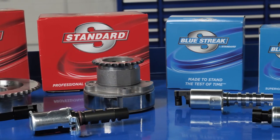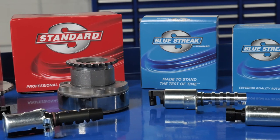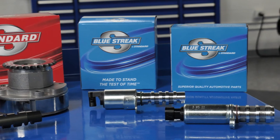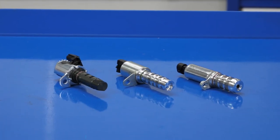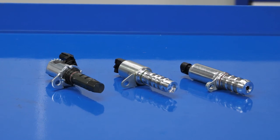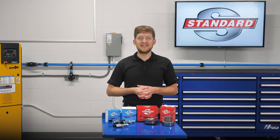In addition, Blue Streak solenoids and sprockets offer improvements over the OE design for durability and a longer service life. For a complete and easy repair, Blue Streak also offers complete solenoid kits and VVT service kits.